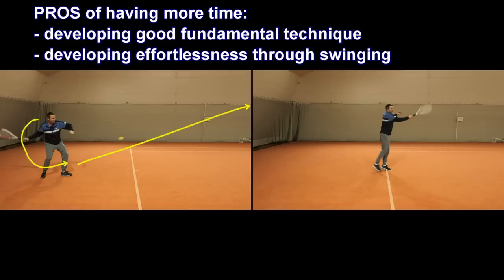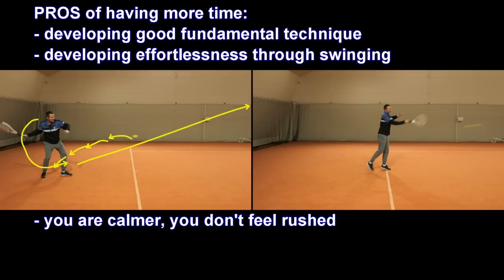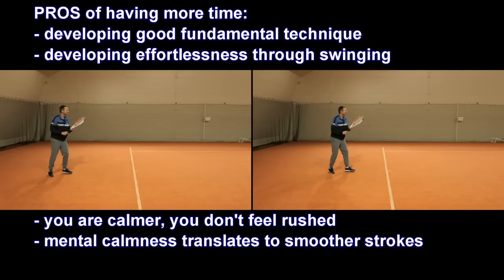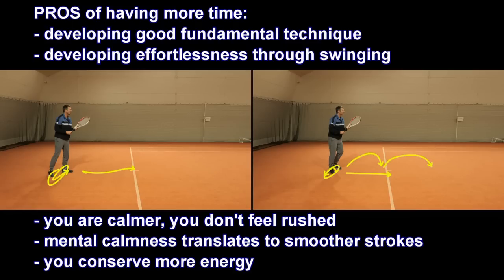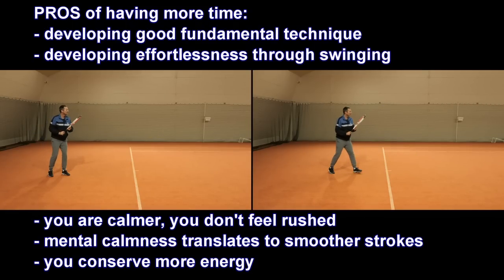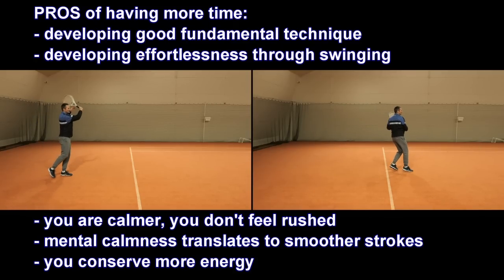The second benefit is mental: you don't feel rushed. You're aware of the time and you start to calm down. That mental calmness translates into your body's comfort - you're not tight, and all movements become much smoother and more fluid. The third benefit is saving energy: rather than jumping in and expending a lot of energy, I just make one step, wait for the ball, conserve energy, and learn to play more effortlessly.